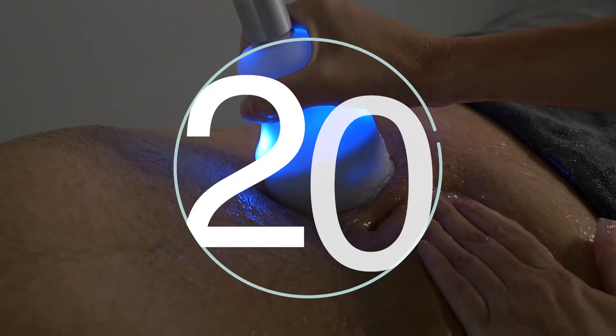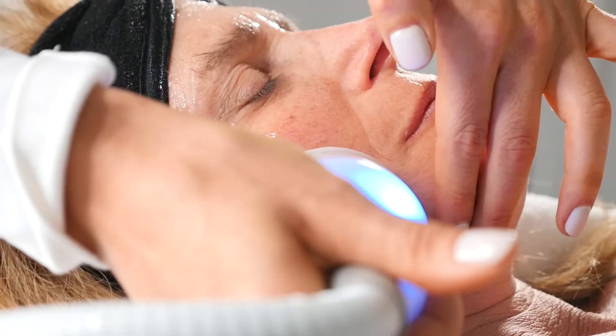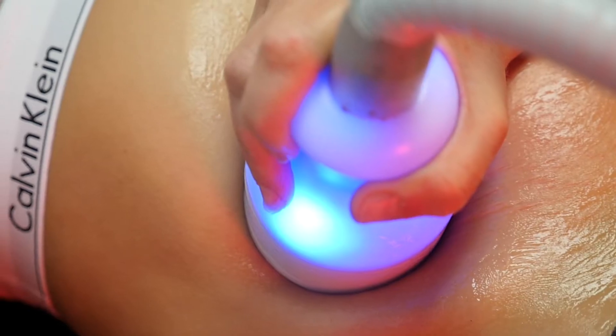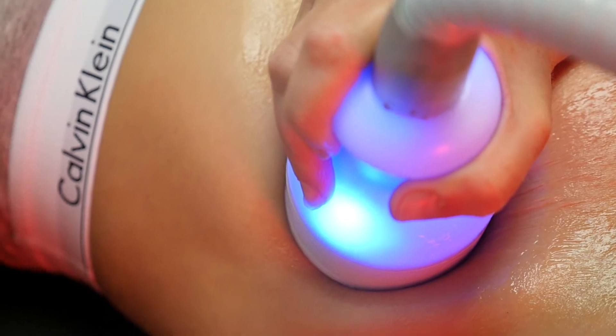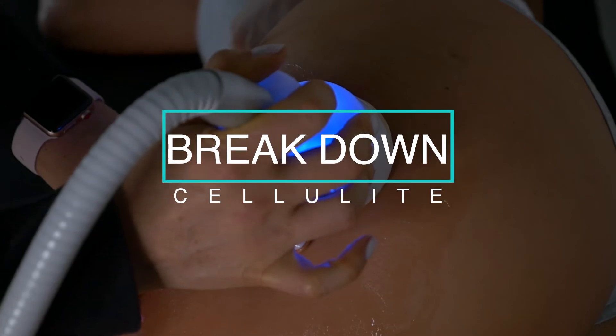CryoToning is a 20-minute treatment that uses only cold temperature that can diminish the signs of aging on your face, arms, and stomach to improve skin texture by boosting collagen production and improving the appearance of cellulite on the legs.